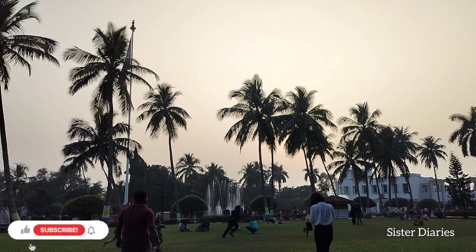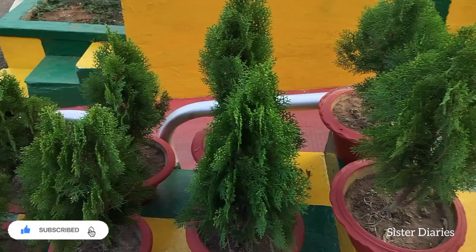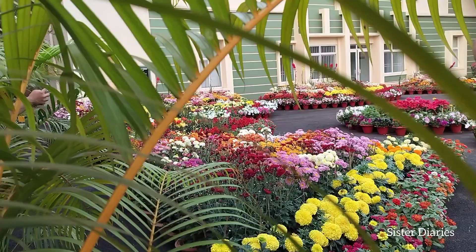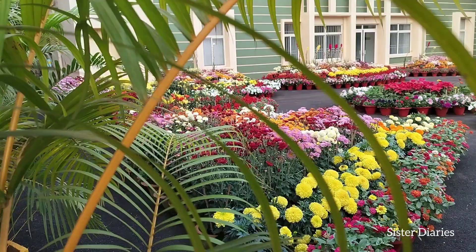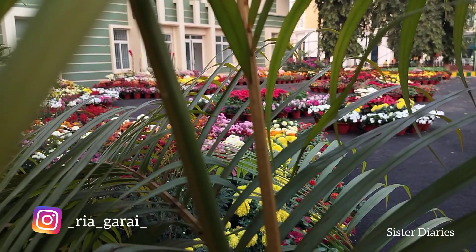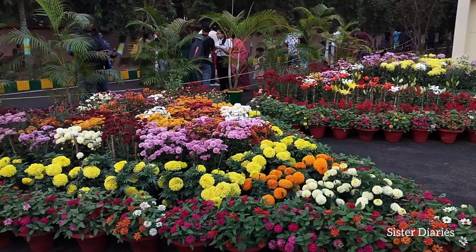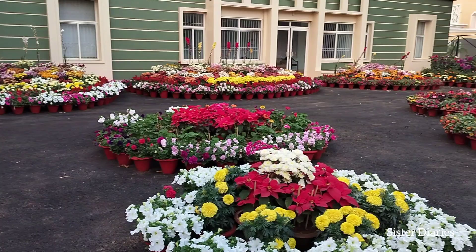As we were walking around, it turned 5 o'clock and an announcement was made to exit. So we headed out. We clicked some pictures — if you'd like to see them, you can check our Instagram page. The exit side also had lots of flowers. This place is open from 2:30 to 5:30, so I'd suggest arriving at 2:30 so you can spend more time exploring.